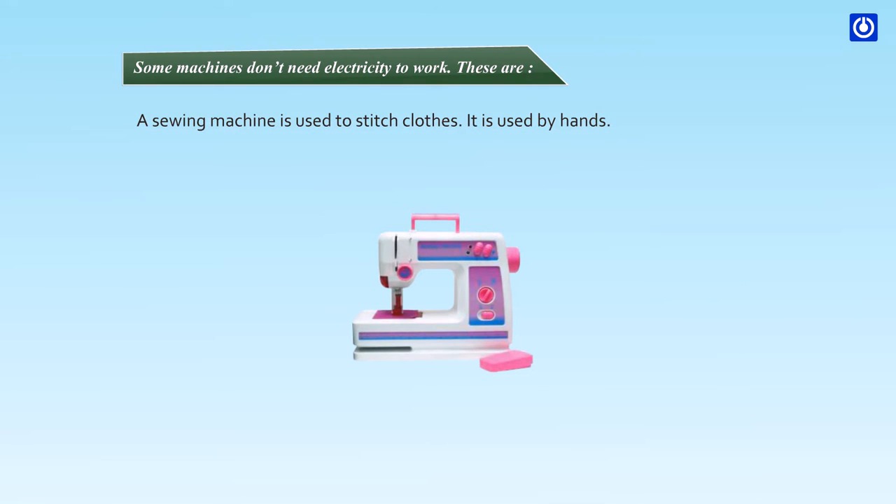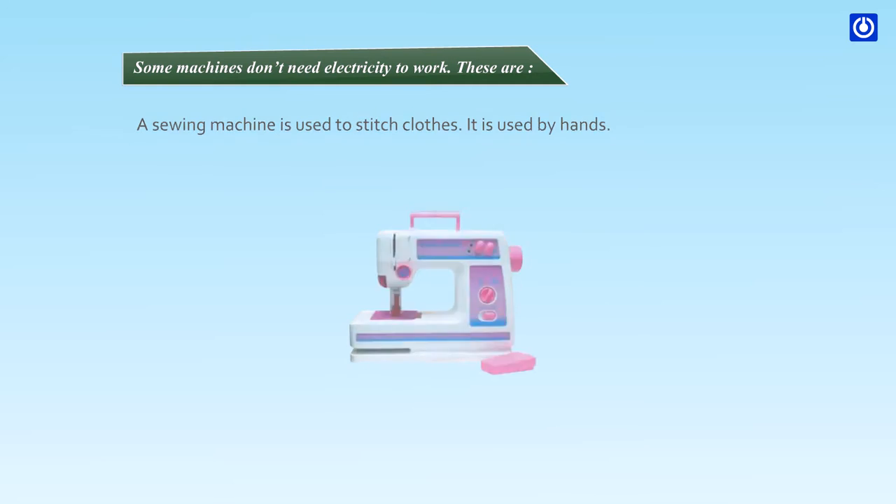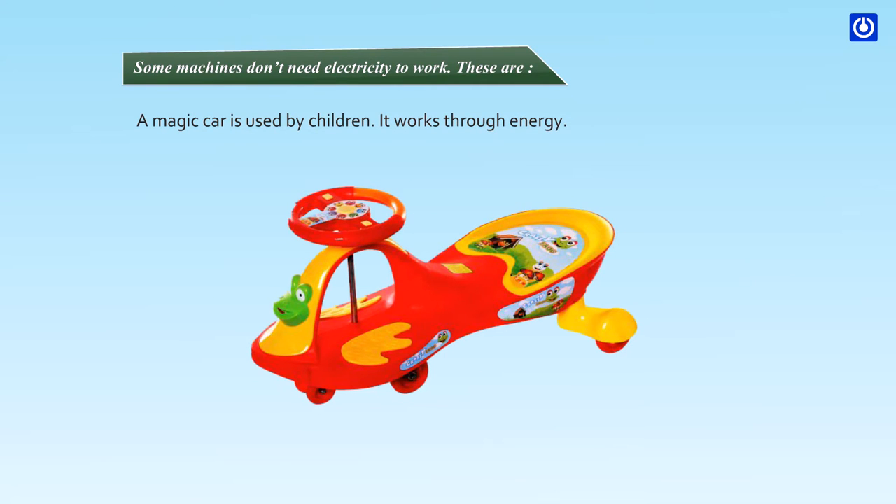A sewing machine is used to stitch clothes. It is used by hands. A magic car is used by children. It works through energy.